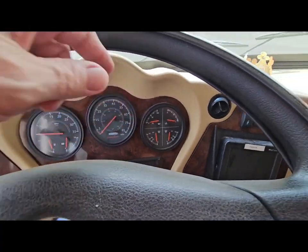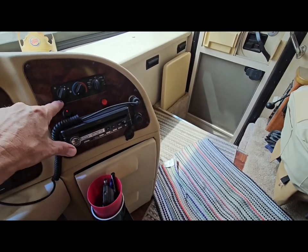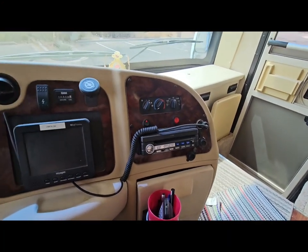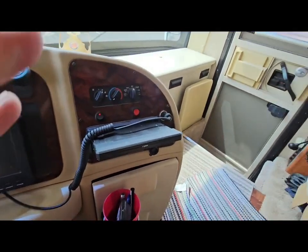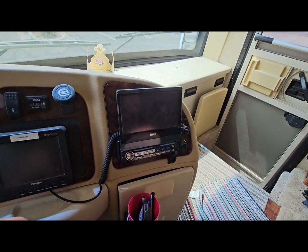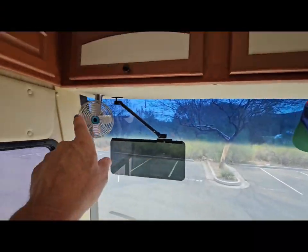Full cockpit, full gauges on everything. It's got a backup camera right here. This is a touch screen with satellite radio, and it works. Dual fans.